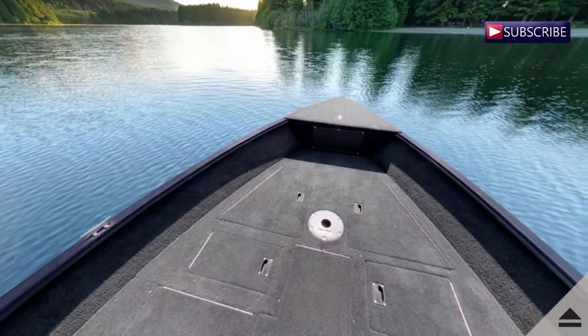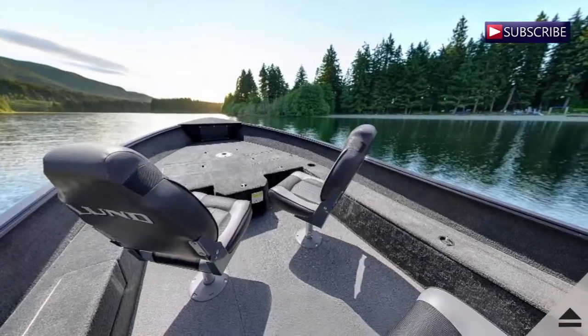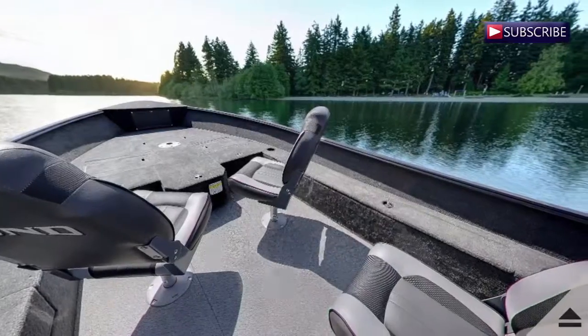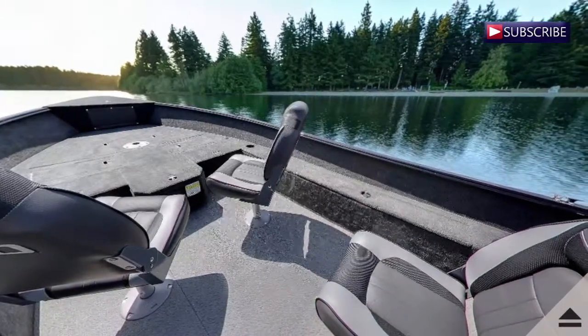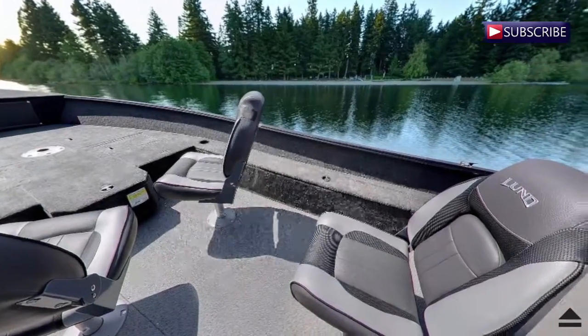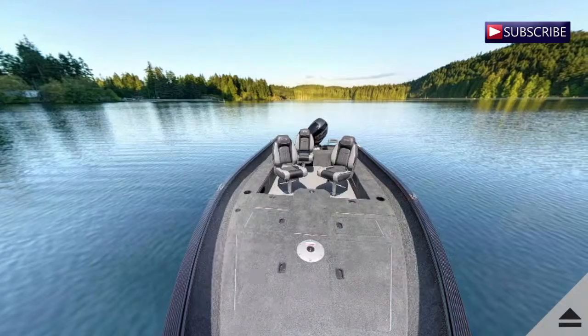This new Lund is a perfect fishing boat with the versatility of fitting the whole family. Lund did a great job with this uniquely designed aluminum fishing beast. The 1750 Rebel XS Tiller perfectly blends the fish and ski boat aspects with the fishing boat features. This 17-foot boat is perfect for both small or large lakes.